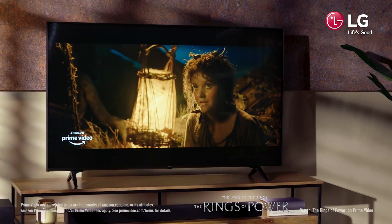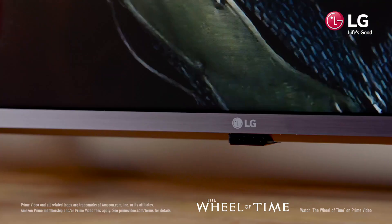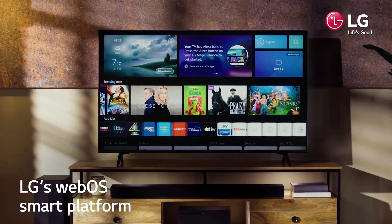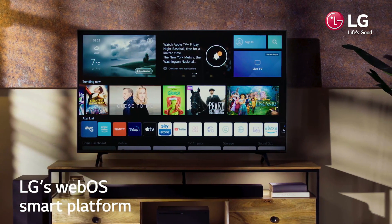LG ThinQ AI and the Magic Remote control your smart home theater with ease. ThinQ AI and the Magic Remote enable simple navigation and intuitive voice commands, while the WebOS platform supports a huge library of content with many of the most popular streaming apps.